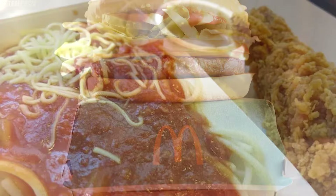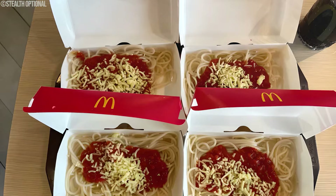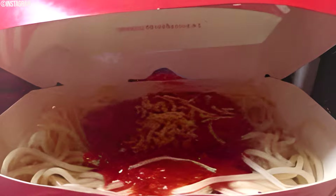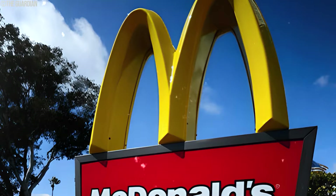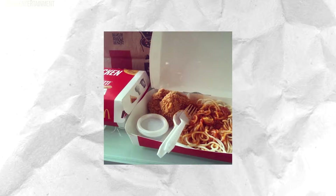McSpaghetti also faced a pricing puzzle. At $1.99, it was competitive, but it didn't quite match the perceived value that customers expected from McDonald's. The affordability that drew people in for classic items didn't seamlessly translate to a more elaborate dish like spaghetti. This misalignment in pricing may have played a role in McSpaghetti's limited success and eventual removal. Maintaining quality and consistency with a pasta dish across the vast McDonald's network proved to be an additional challenge.